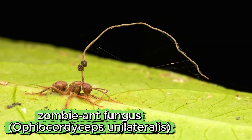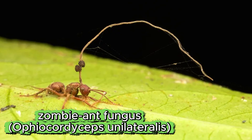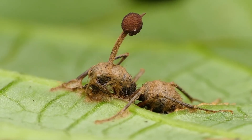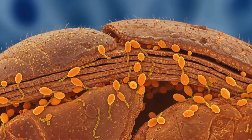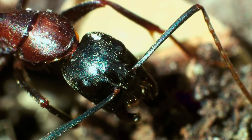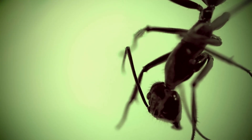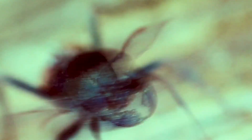Finally, there is Ophiocordyceps unilateralis, often referred to as the zombie ant fungus. This parasitic species infects ants and alters their behavior with incredible precision. The process begins when microscopic spores attach to an ant's body and break through its exoskeleton. Once inside, the fungus slowly spreads through the ant's tissues, feeding on non-essential organs while keeping the host alive long enough to complete its mission.